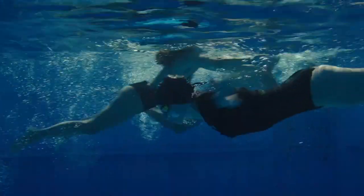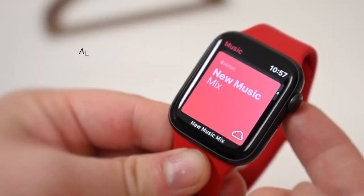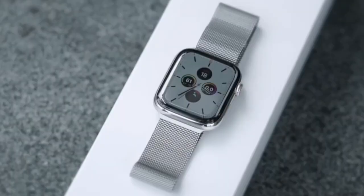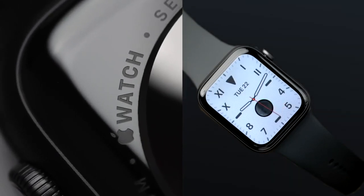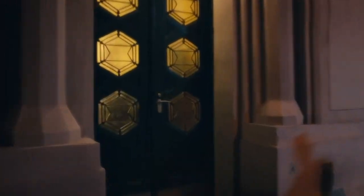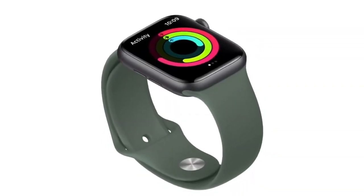You can swim, do high intensity interval training, cycle and even practice yoga with the Watch 5 to fill up those all-important rings that monitor your daily active performance. All models come with 32GB of onboard storage, which is great for keeping more music for a long run. Apple claims a 16-hour battery life, which is effectively a day of use before sleep. WatchOS 6 shines brightest on the latest model and the Apple Watch 5 uses these new features really well. The watch's data facilitates the activity and health apps' helpfulness on your iPhone, with a wealth of statistical data on your daily activity, and everything is easy to use.